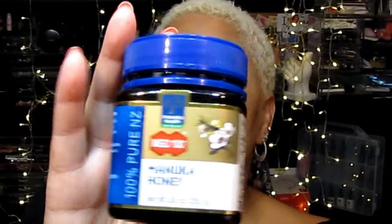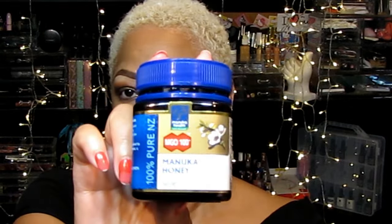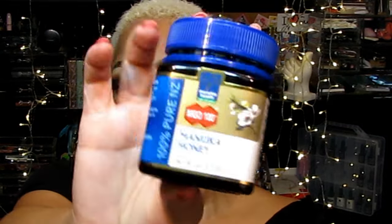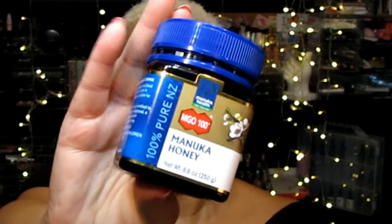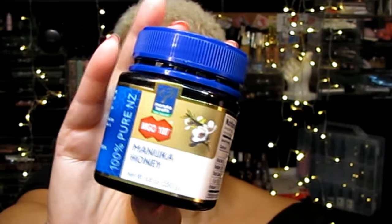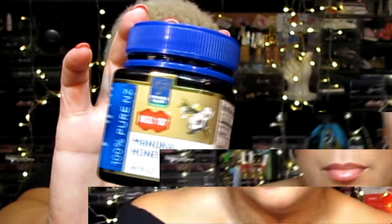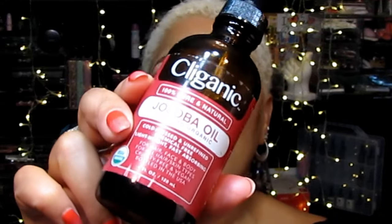The other ingredient we're going to talk about is Manuka honey. Because of its moisturizing properties, Manuka honey retains moisture without making the skin oily — which is the first step in wrinkle-free skin. It also inhibits the enzymes that destroy collagen.